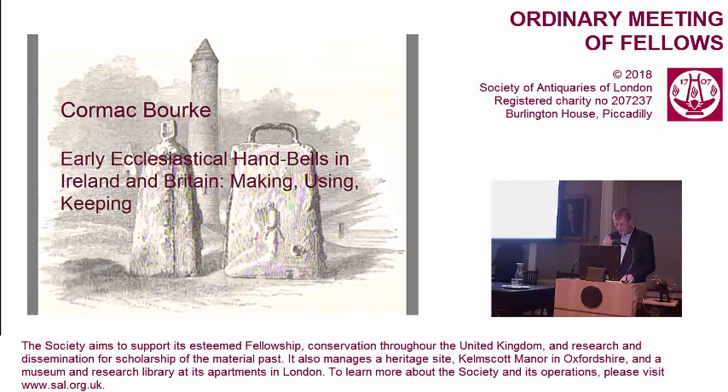The bells that are my subject today are a medieval insular manifestation of what I suppose is a global phenomenon. I haven't pursued their ultimate origin, although their proximate origin is certainly of interest to us.